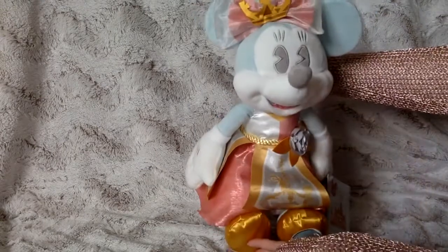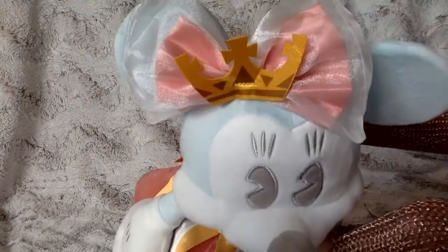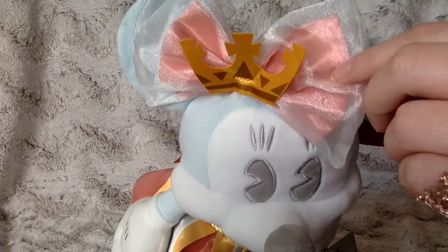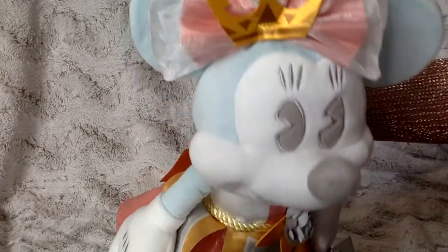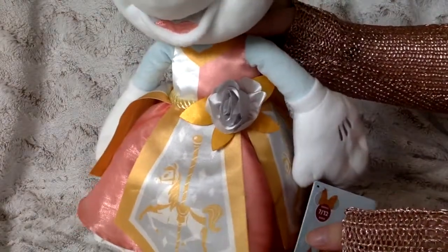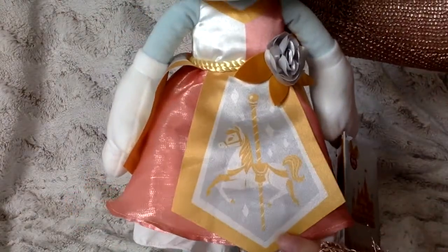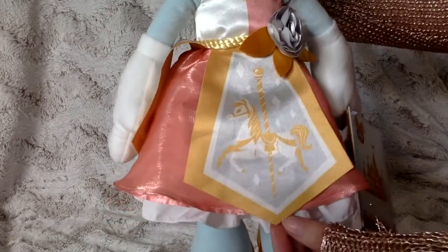She is absolutely beautiful. There's the crown, her bow — and it's just so pretty, it's like a bow within a bow. Her face is a beautiful pastel color, and we have her rose there, and her dress. We see like a golden yellow or mustard color, with the pink underneath.